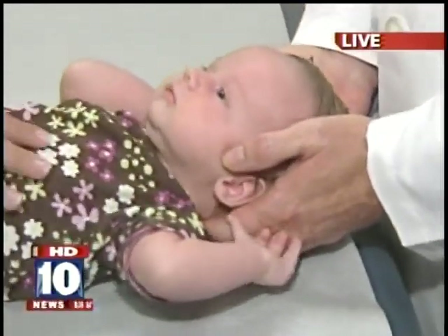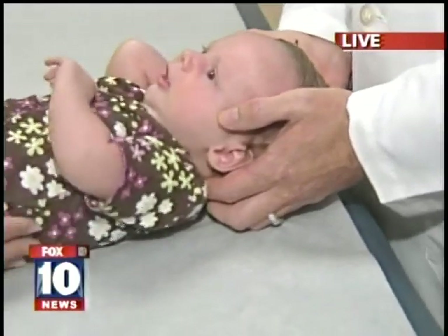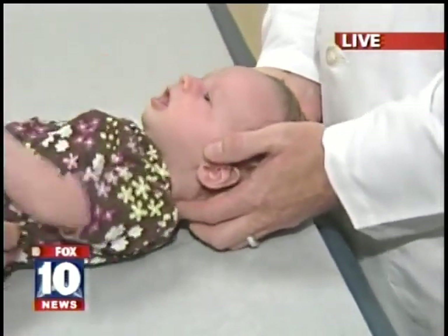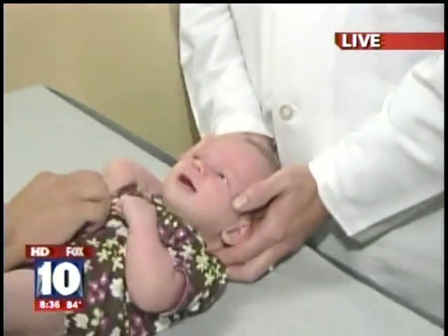What type of doctor are you? The specialty is called neuromuscular skeletal medicine. It's a specialty of osteopathic medicine where we use our hands to diagnose and treat, in addition to using medicines and procedures to help people with overall body care.